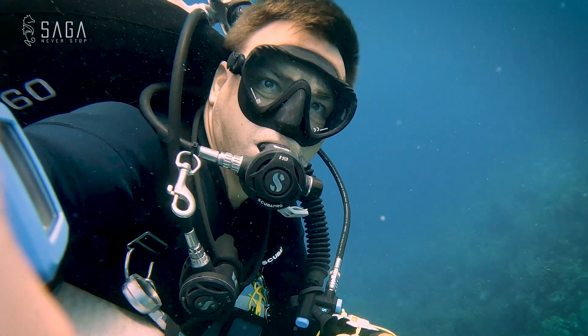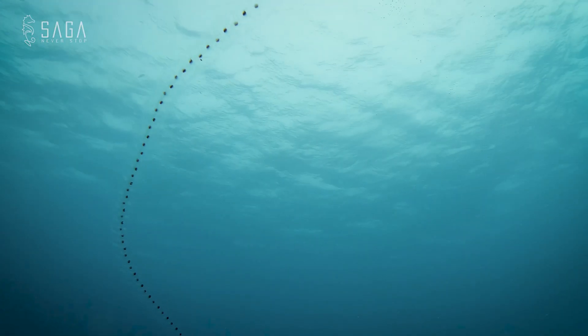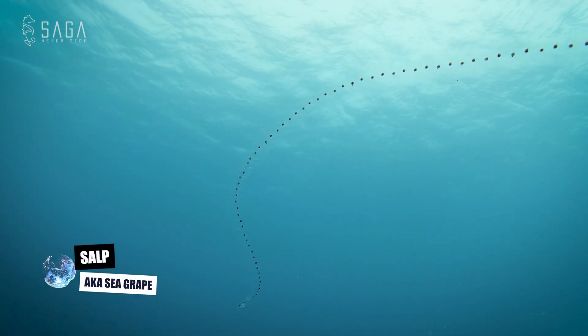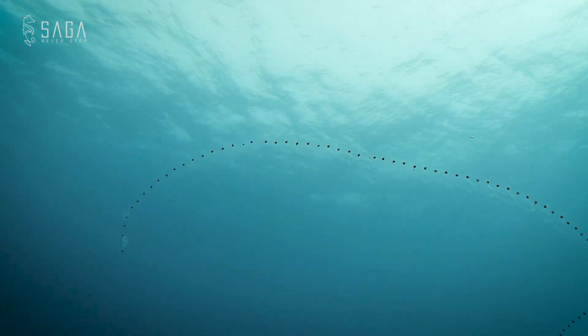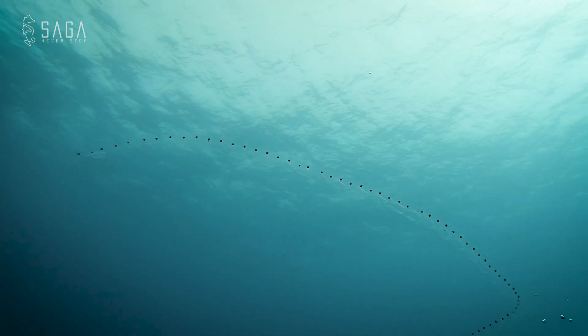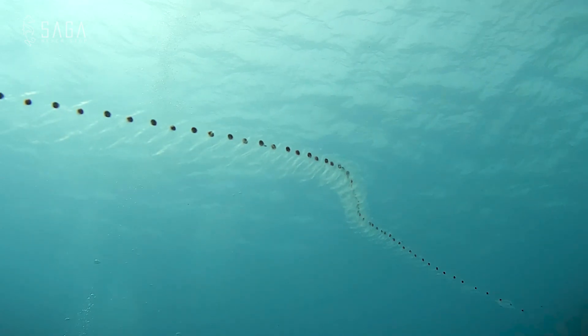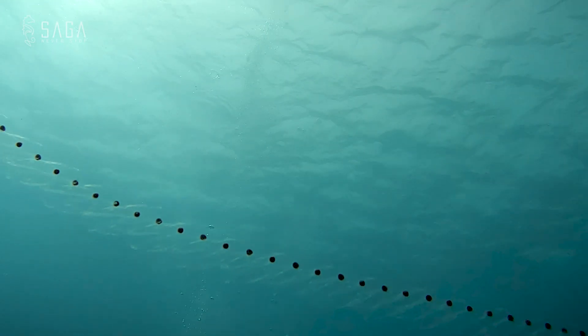During the 30 minutes or so of decompression for each dive, we have some time to look at wildlife. On one of the dives I notice a big salp. A salp is a barrel-shaped planktonic tunicate — essentially a colony of organisms that move through the water by pumping water through their body. In essence, jet propulsion. Kind of cool, if you think about it.